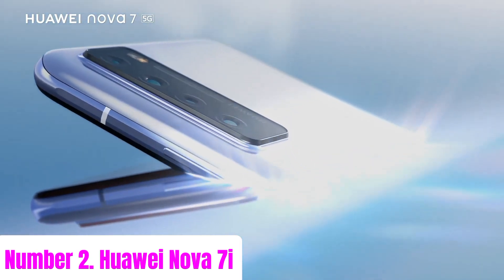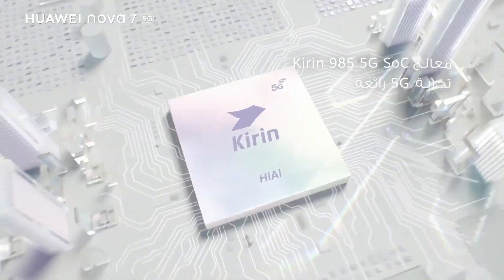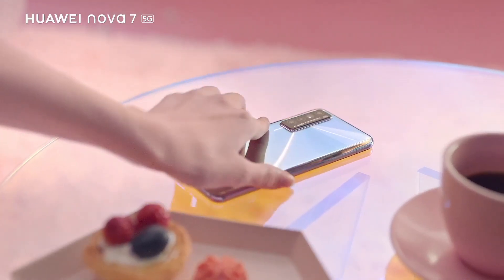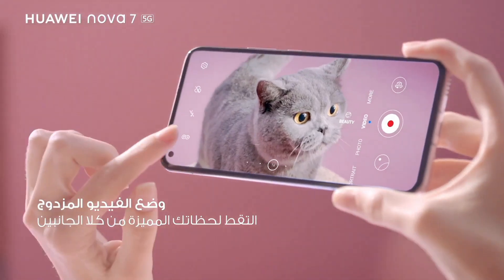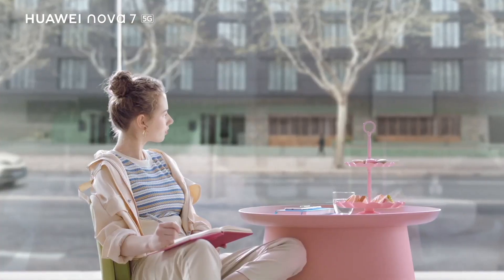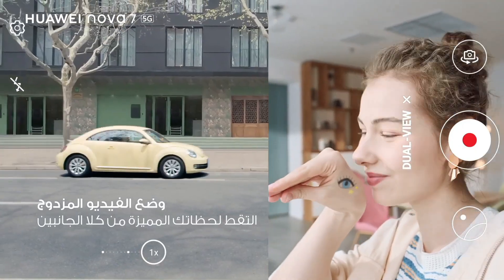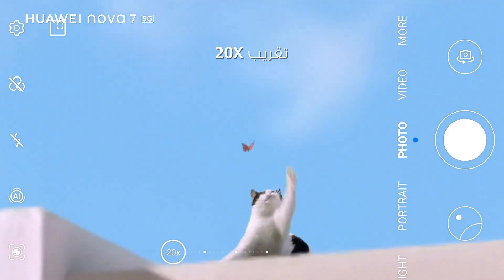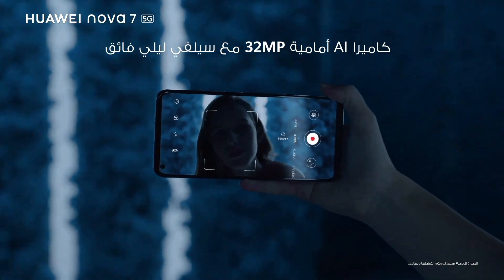Number 2: Huawei Nova 7i. Introducing the Huawei Nova 7i, a smartphone that combines style, performance, and innovation to elevate your mobile experience. Boasting a stunning 6.4-inch Full HD Plus display with vibrant colors and crisp details, every interaction feels immersive and captivating. Powered by the Kirin 810 chipset and 8GB of RAM, the Nova 7i delivers smooth and responsive performance for multitasking, gaming, and multimedia consumption.